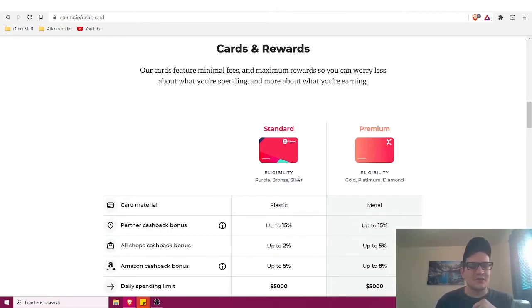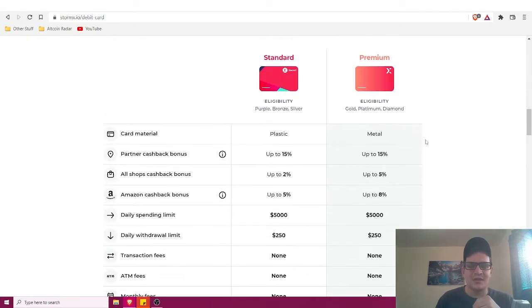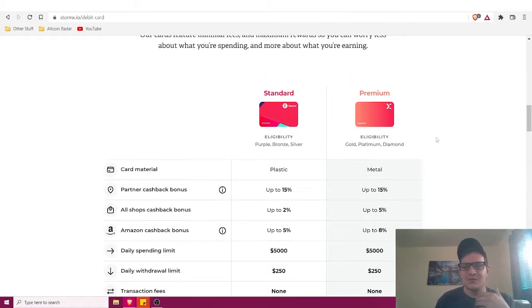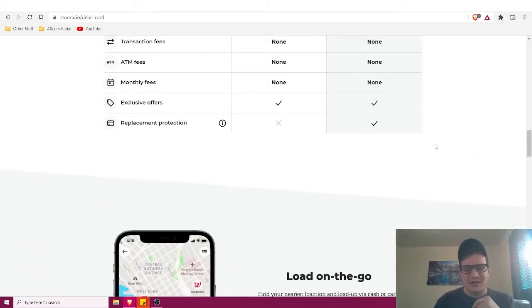The difference between standard and premium: with the premium card you earn up to five percent cashback on all shops everywhere, while with the standard card you only earn up to two percent. It definitely pays to be a higher-tier member, and that's typical with pretty much any reward system like this.